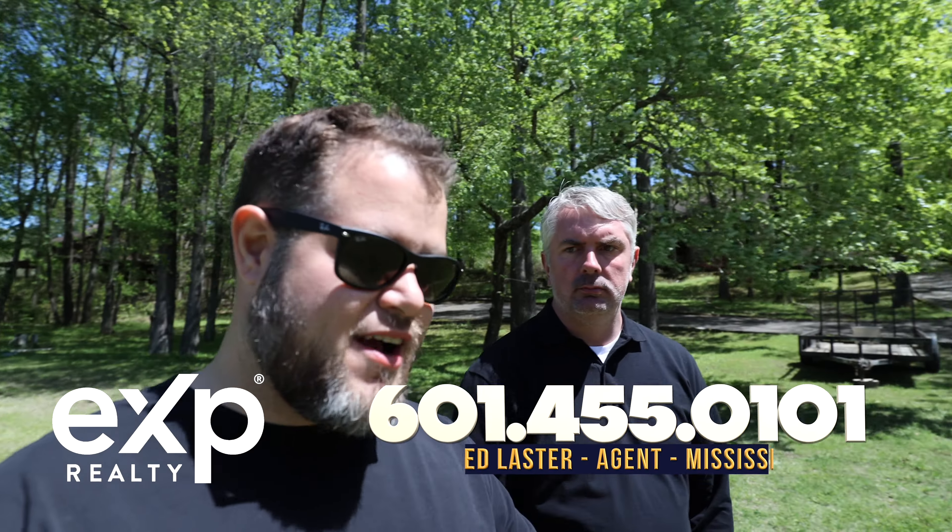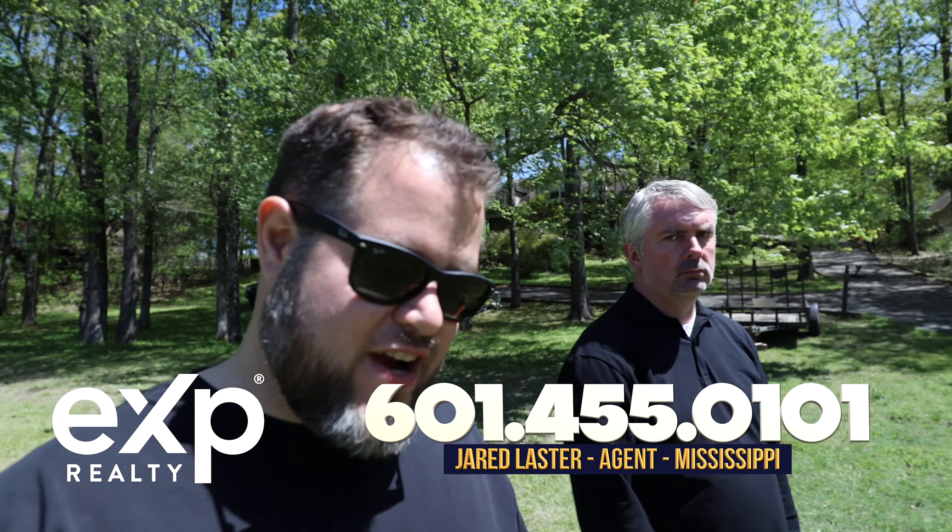Hey y'all, we're out here today in Cordova waiting on the termite guy — getting a termite inspection done. That's part of the process, and while we're sitting here waiting we had some time, so we thought let's make a video. We haven't done one on this — just the whole process of moving here, finding a home.